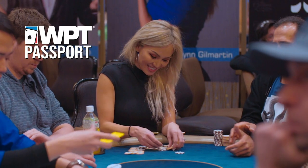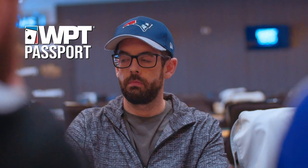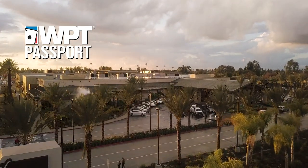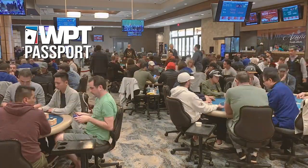The inspiration for the WPT Passports came about because a lot of our local players here in Southern California like to go play at other places — whether it's Borgata, Florida, Choctaw, Seminole, those types of places. We wanted our players to represent Gardens Casino, which we believe is the best play in LA and beyond, and have that experience on the World Poker Tour at all their venues.